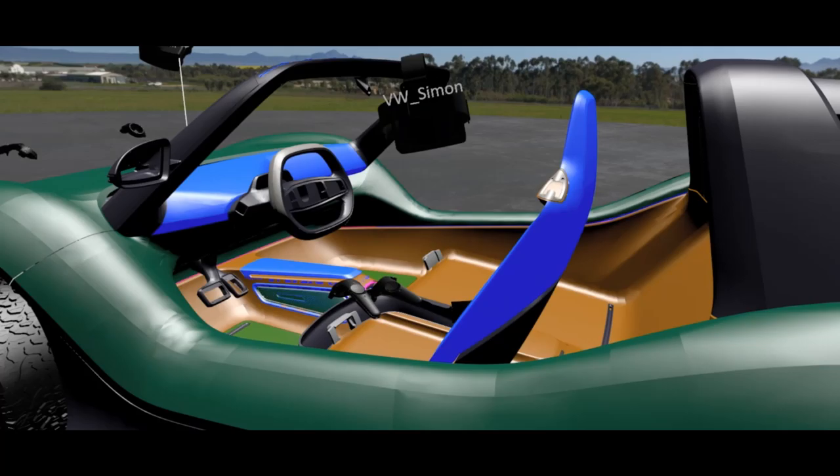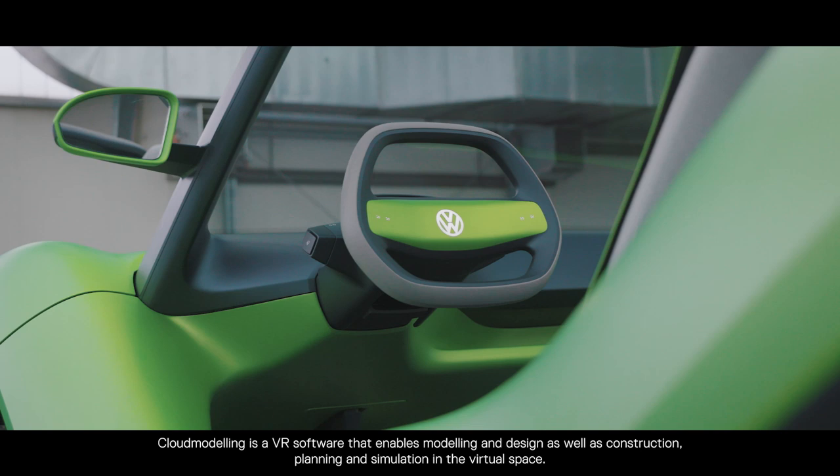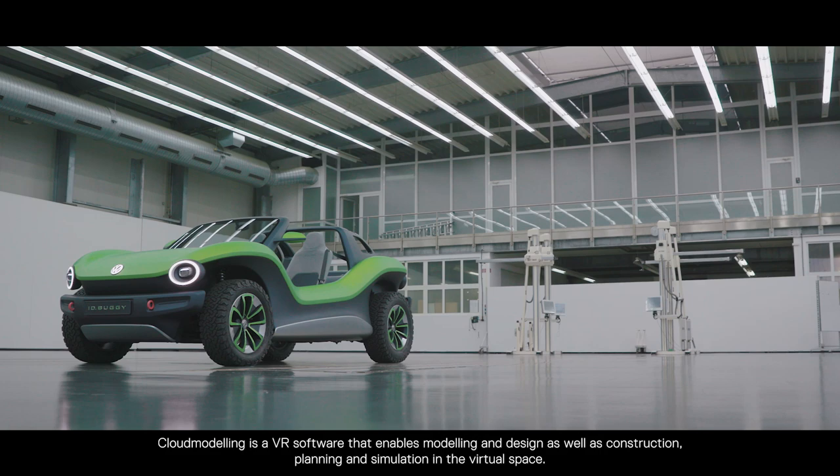My role in the company is the head of Software Development VR. Cloud Modeling is a VR software that enables modeling and design as well as construction, planning and simulation in virtual space.